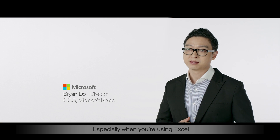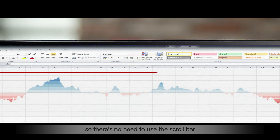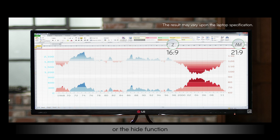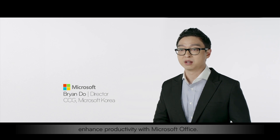Especially when you're using Excel, you can see the contents all at one glance, so there's no need to use the scroll bar or the hide function. It's one of the smartest monitors that significantly enhances productivity with Microsoft Office.